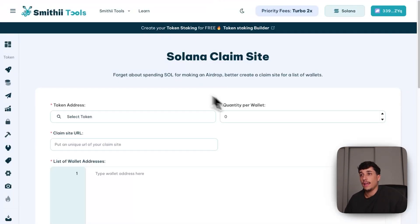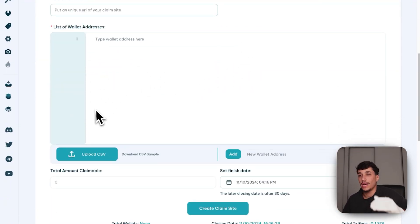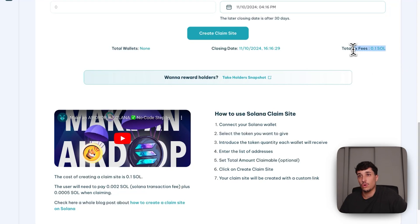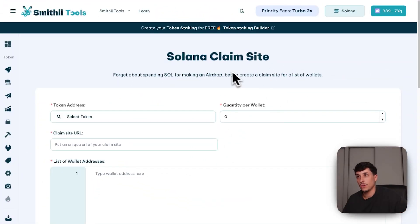You also have the claim site option. In this tool, you select the token, quantity per wallet, and upload the list of everyone who will be able to claim. The total fees for creating the claim site are just 0.1 SOL — much more cost-effective. For that 0.1 SOL, you can drop to 5,000 wallets. People get a claim site where they see their allocation and receive tokens to their wallet.